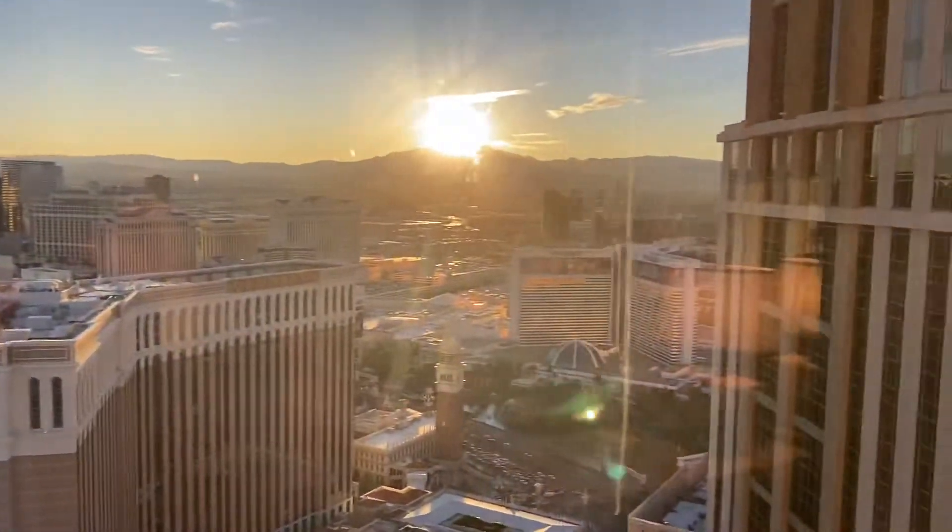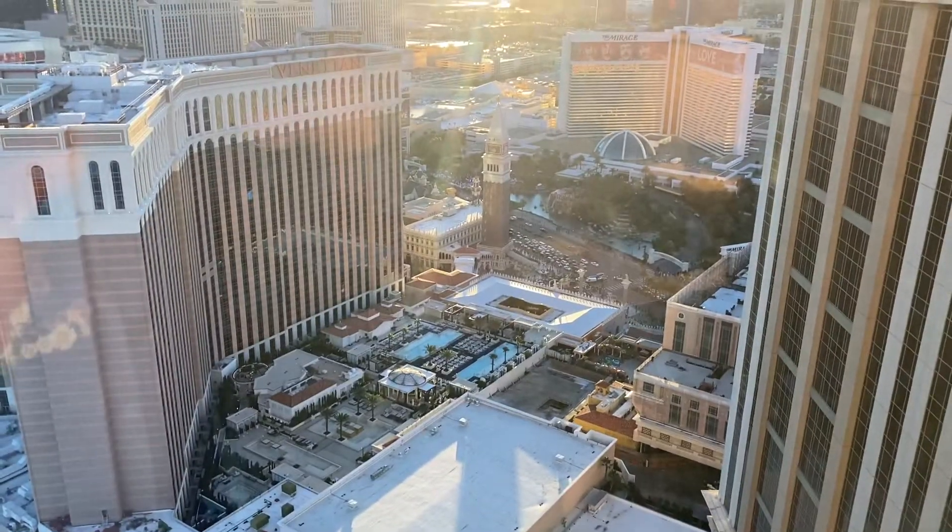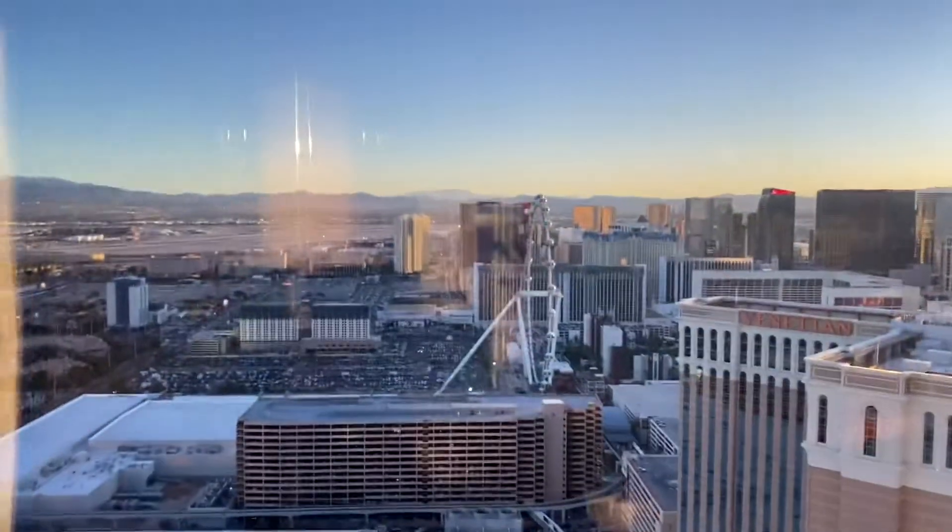We have a pretty good view here on the 45th floor. We're looking forward to watching some fireworks. But look at all the traffic down there on the strip. Ferris wheel there — the High Roller, I think it's what it's called. And there's a master switch over here where basically you can close all the drapery and the sheer.